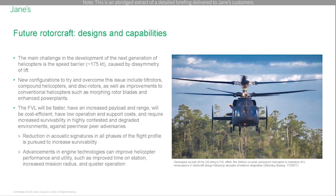To reduce acoustic signatures in all phases of the flight profile, for instance, Airbus Helicopter's blue-edge blade features a double dogleg that is designed to reduce the helicopter's acoustic signature in urban environments while retaining normal flight performance characteristics.